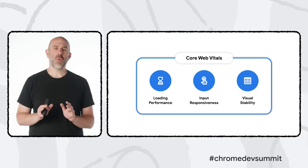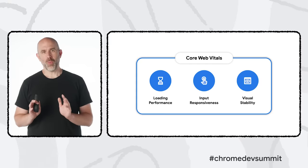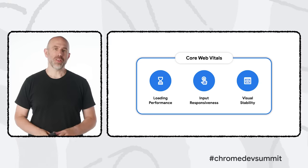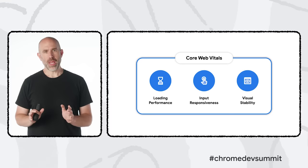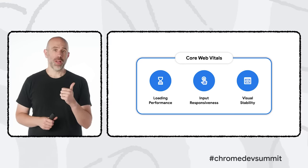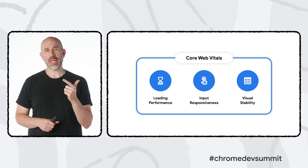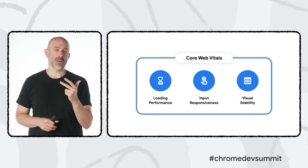With Core Web Vitals, we closely examined many factors that lead to high-quality user experiences and identified three quantifiable measures: how quickly a user can see a site's most important content, how quickly a user can start to interact with that site, and the stability of the site's layout over time. Websites which optimize these measures are consistently more successful. The Web Vitals initiative is about giving developers and site owners the metrics, tools, and guidance they need to deliver a great experience for every user.